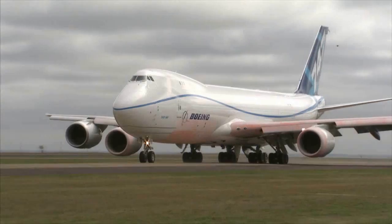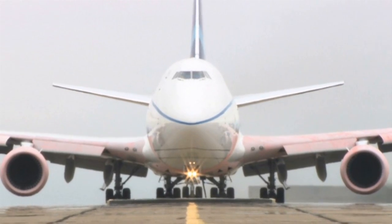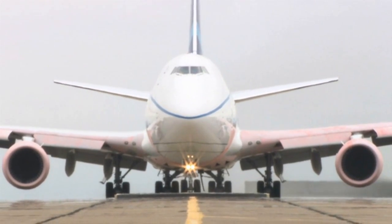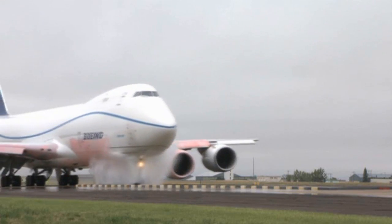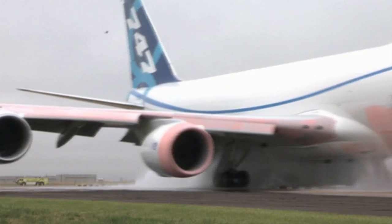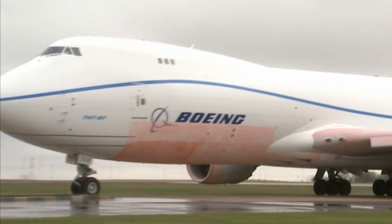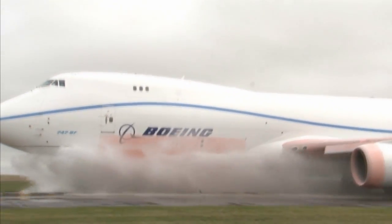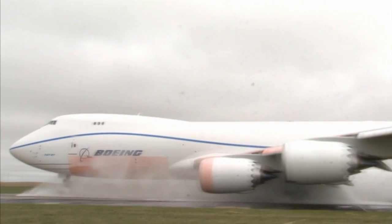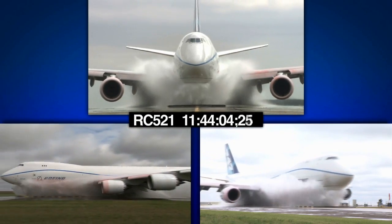The pilots maneuver the 747-8 freighter down the runway, making sure to line the plane up just right. At about 30 knots, it's time for a big splash. Being that close to the taxiway when you have an airplane coming right past you and just spraying up that much water is awesome. The test is then repeated at 40 knots and then faster still at 50 knots.